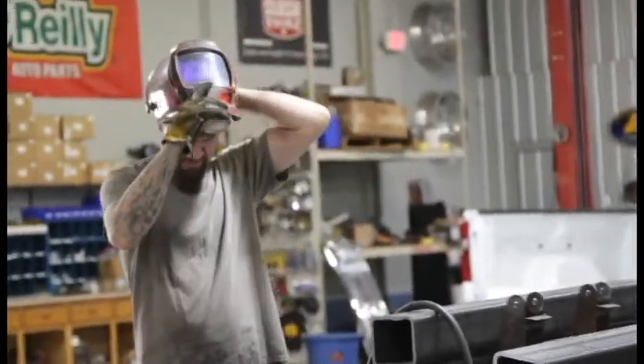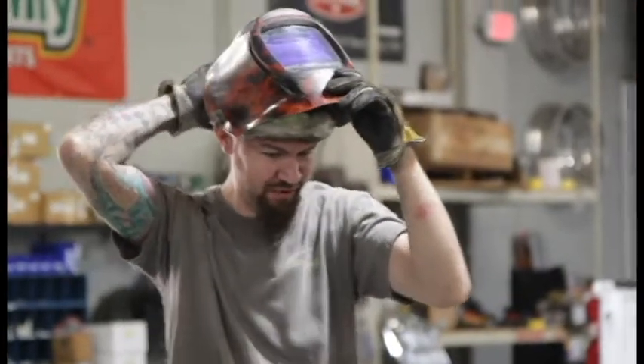Party time? We'll boogie a little bit and we'll party later. Boogie!